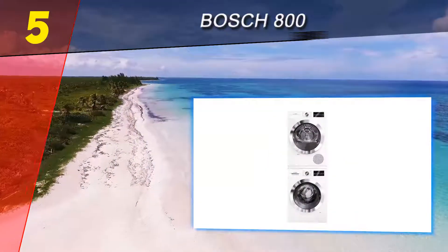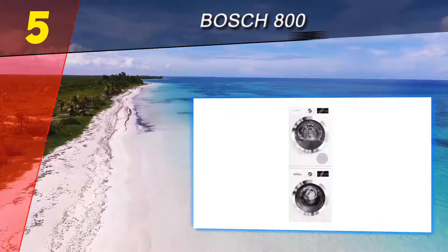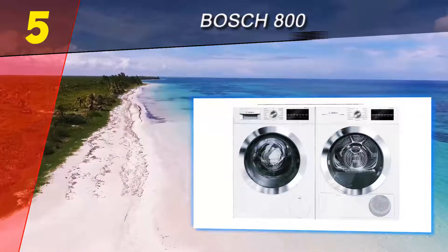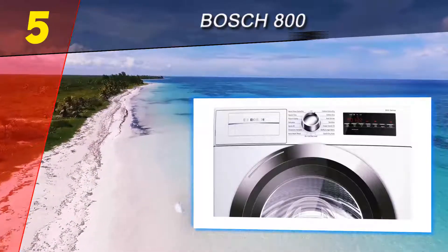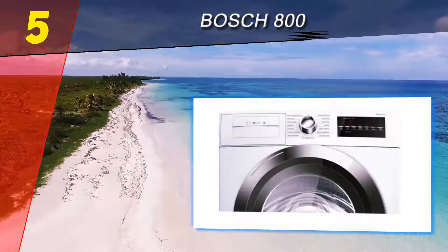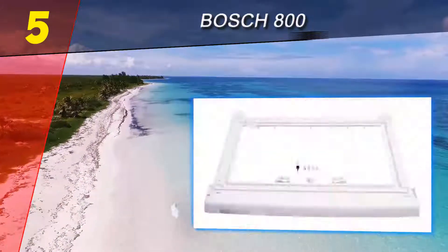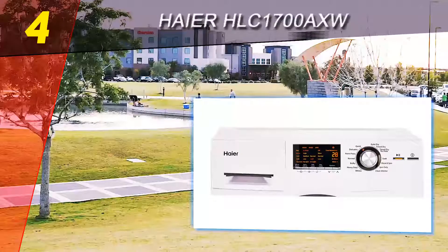You will sacrifice a bit of load capacity with this set — the washer has 2.2 cubic feet of space and the dryer has 4.0 cubic feet, which is considerably less than some non-stacking pairs on our list. Still, the wide variety of available cycles and incredibly quiet operation make this high-end stacking unit one of the best washer and dryer pairs to buy in 2017.